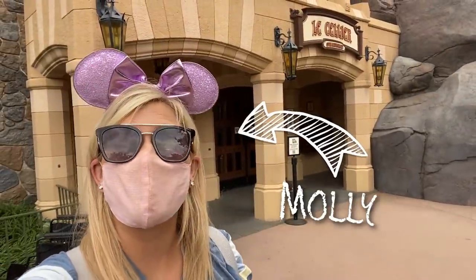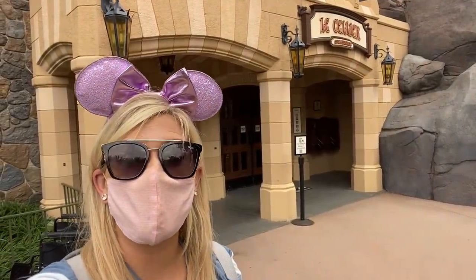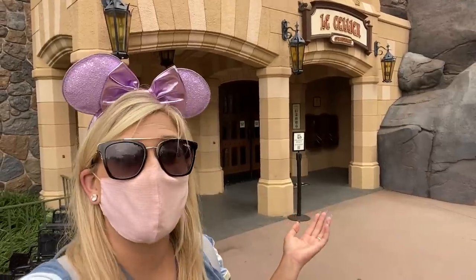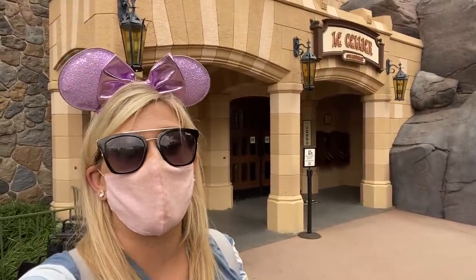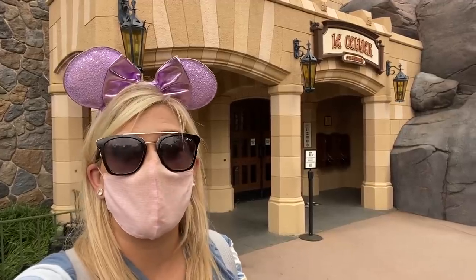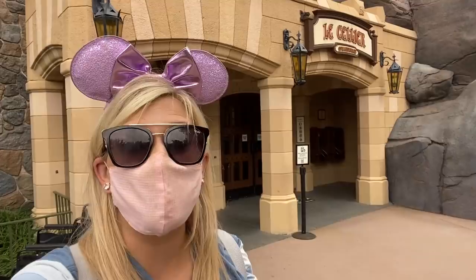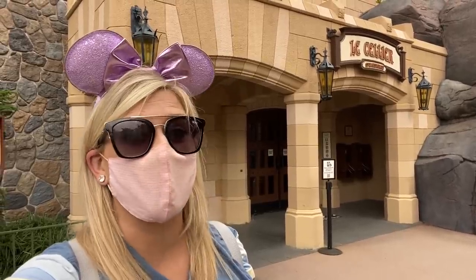Hey everybody, it's Molly with All Ears, and I'm here today at EPCOT with a brand new video. I'm headed to do a restaurant review at one of EPCOT's most popular and expensive restaurants — Le Cellier Steakhouse, here in the Canada Pavilion. Known for their truffle filet mignon, their Boursin mashed potatoes, and their cheddar cheese soup. Is this expensive meal worth the hefty price tag? We're going to find out — there are some unusual new items to try as well.